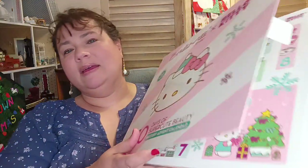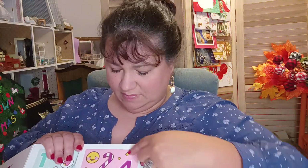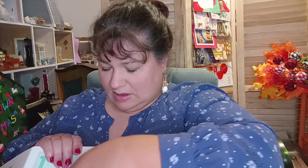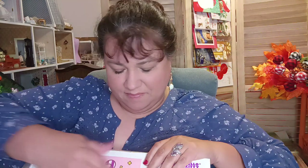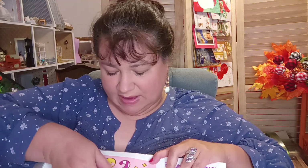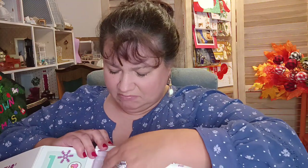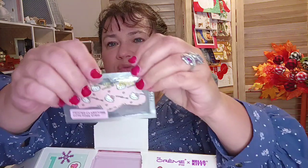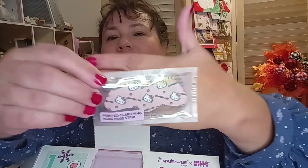Let's go to day number four. Day number four is this one with the peppermint. I'm not going to be able to save that one. Number four — oh, it's a nose strip! It's a printed clarifying nose pore strip. How cute is that? It has Hello Kitty on it. That is cute.